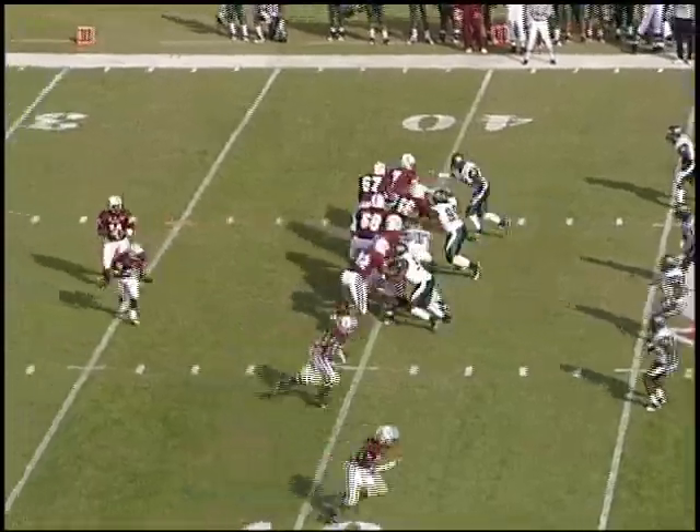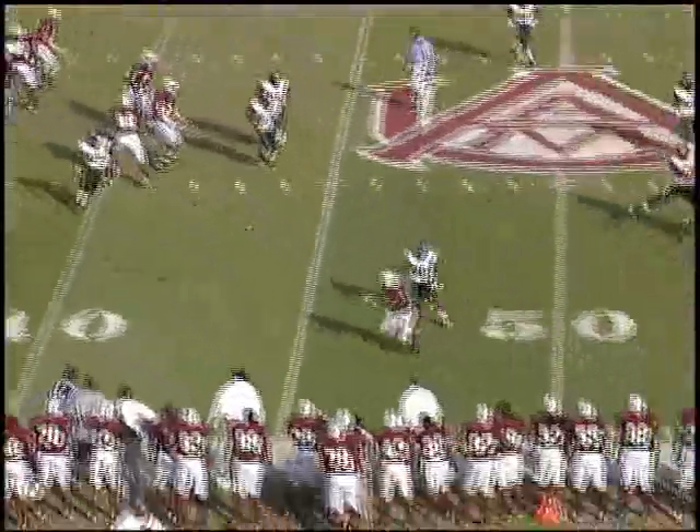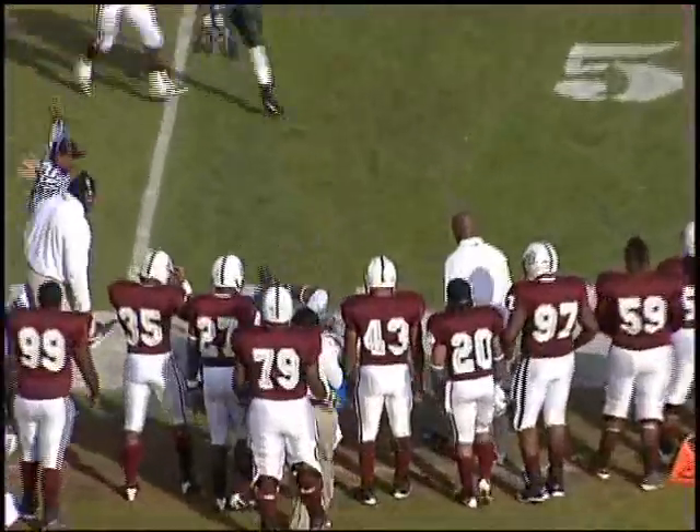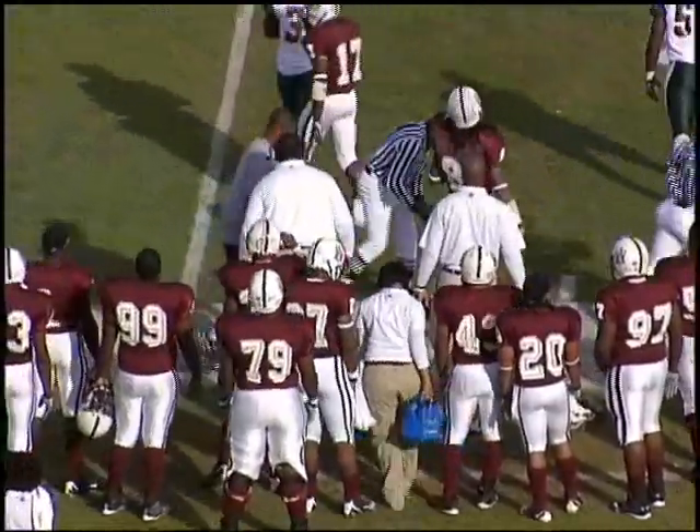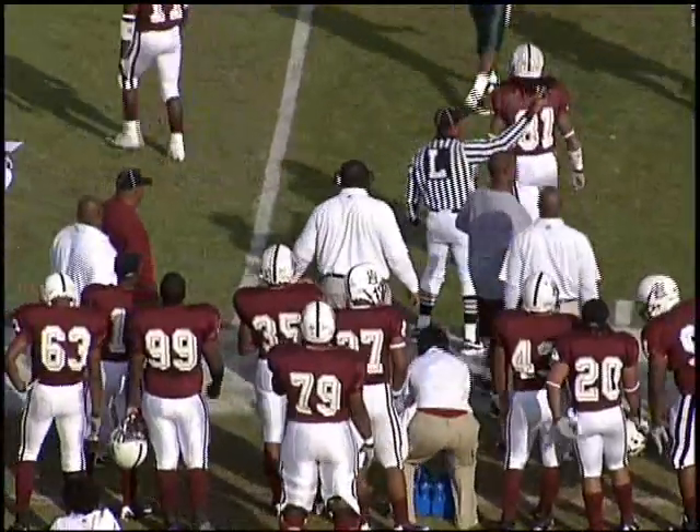Mason's going to roll the pocket to the near side, complete to Thomas Harris. And that will be the 200th reception for Thomas Harris in his career here at Alabama A&M University.